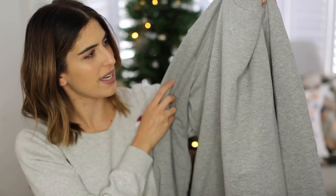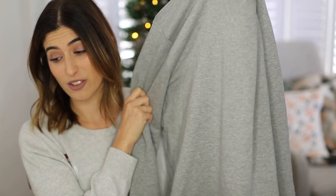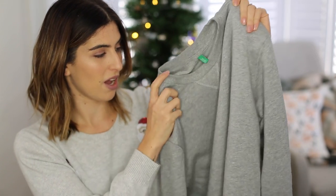Before I head on to my stuff, I thought I'd show you I got Rich something as well because I'm doing a stocking for him this year. All his presents are very practical because he doesn't like faff — he just likes things that he needs, and he loves a good cozy grey jumper. So I got him this from ASOS. It's by United Colors of Benetton, just a plain grey jumper, but he loves these kind of jumper styles. I think he'll like that — I'm going to put that in his stocking.